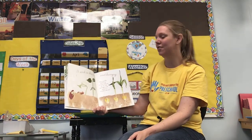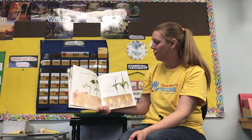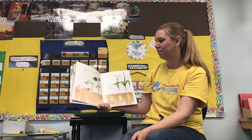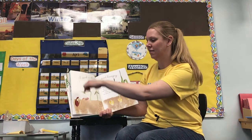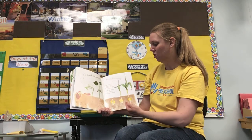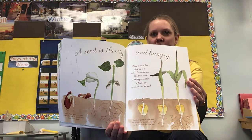A seed is thirsty and hungry. Once a seed has shed its coat — remember the outside part called the seed coat — it drinks in the rain, the dew, and yesterday's icicles and snow. It feasts on minerals in the soil. Part of the seed, the root, feels the tug of gravity and digs down deep. Another part of the seed, the shoot, is sensitive to light, so it reaches up for the sun. We'll be talking more about the parts of a plant next week.